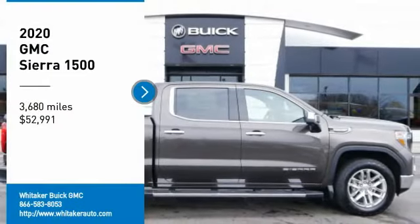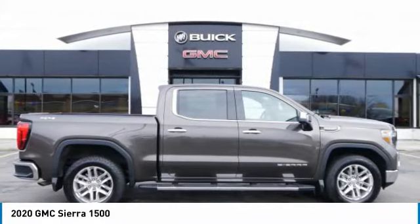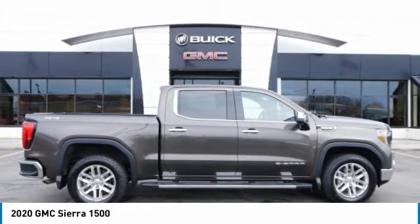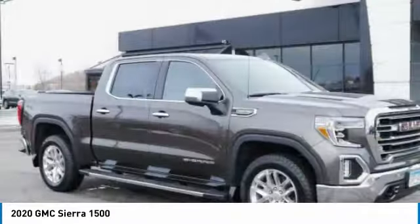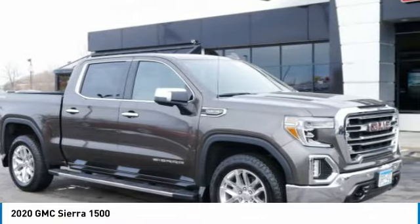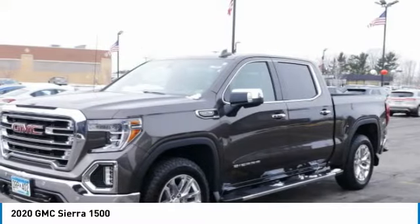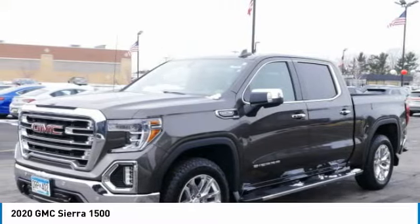Looking for the right vehicle? Check out the 2020 GMC Sierra 1500. The Sierra 1500 offers a 5-star frontal and side crash test rating, and a combination of mechanics and aerodynamics that give it better conventional V8 fuel economy than any competitor.